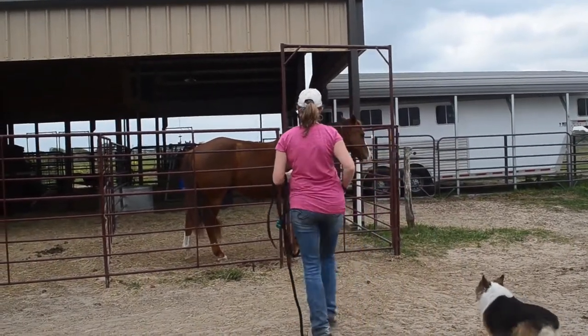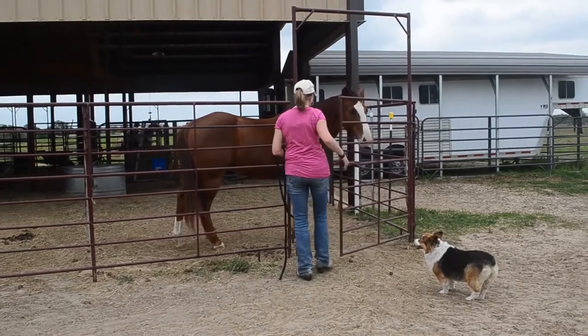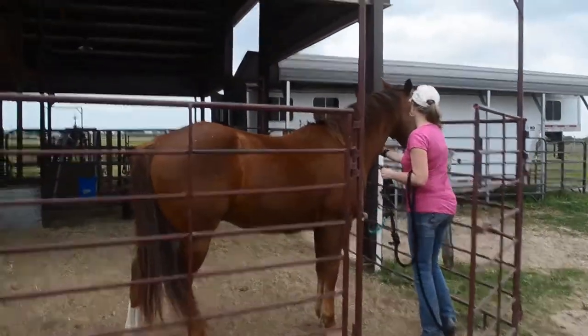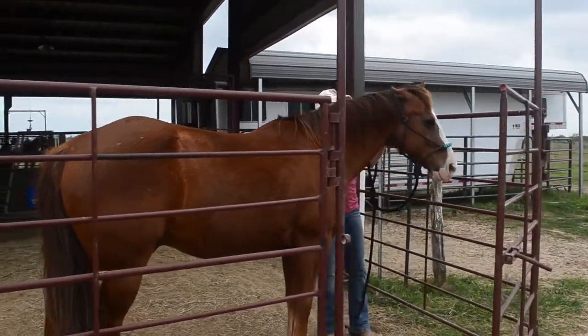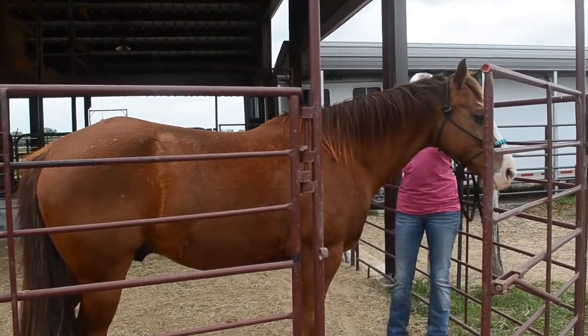Meet Digger. He's a 12-year-old chestnut AQHA registered gelding. He's great for any day, any age — play day or pleasure. He's a lot of fun, and I hope you enjoy this video so you can meet his personality and get his little profile. Easy to catch, great for any age, a horse with a lot of heart.